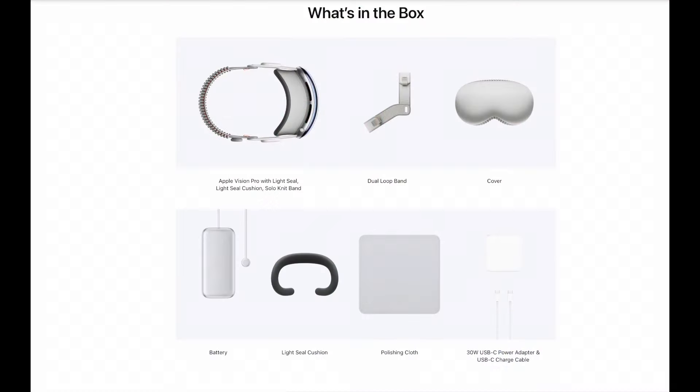Now let me share what's going to be in the box. You get the Apple Vision Pro with the light seal, light seal cushion, solo knit band, and a dual loop band for a better grip. It also comes with the front cover, the battery pack, a 30-watt USB-C power adapter, a USB-C charge cable, and a polishing cloth.